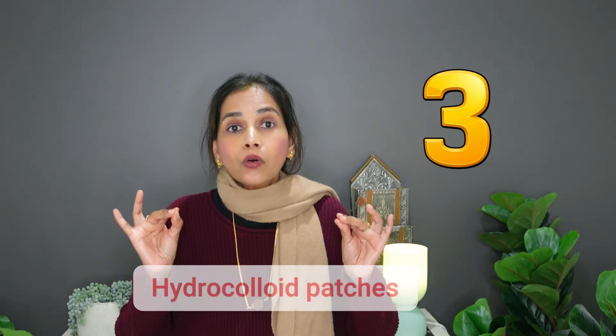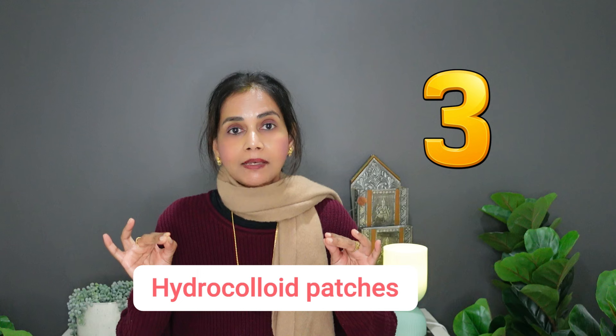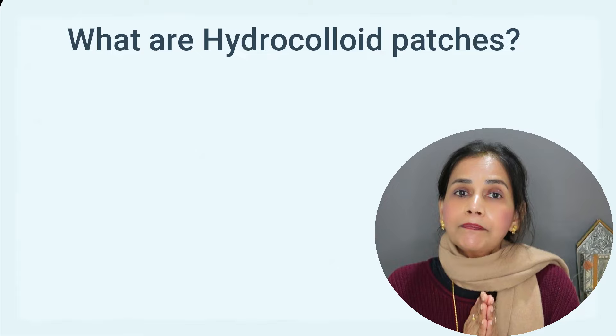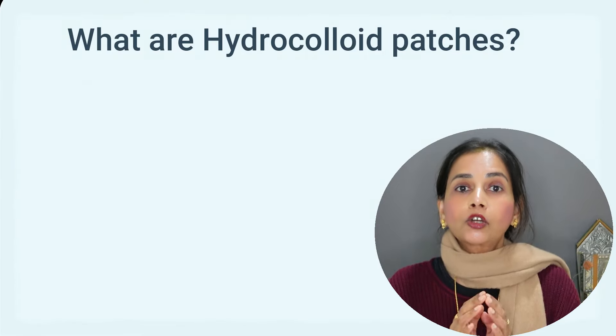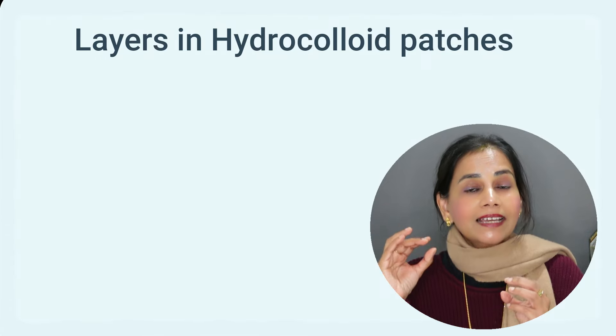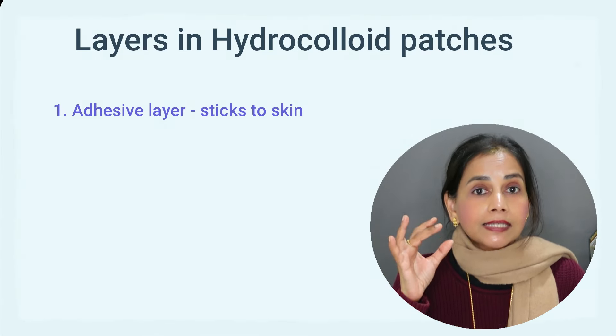Three types of patches are used for pimples and acne treatments, and in this video I'm going to discuss each of them. All three of them are hydrocolloid patches — what sets them apart are the benefits that each one offers to the skin. Hydrocolloid patches have a material called hydrocolloid, and doctors have been using them for open wounds for many many years.